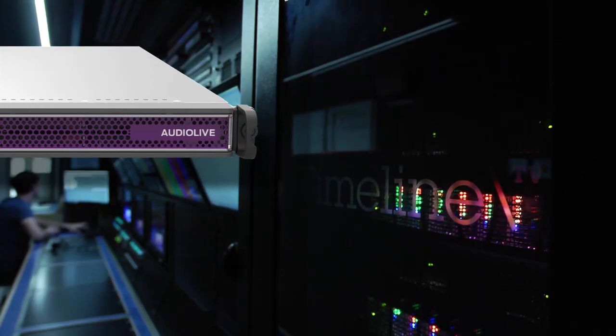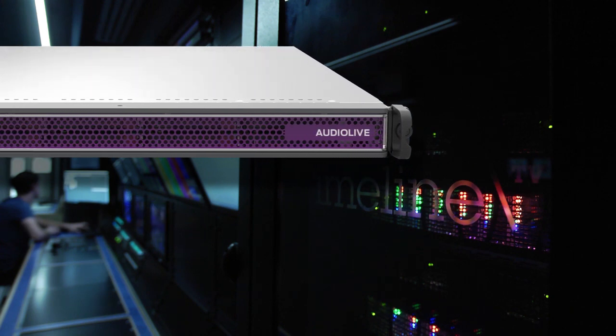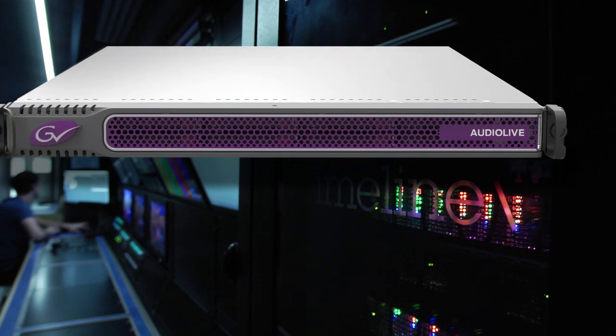We use the Grass Valley Audio Live system in UHD 3 and in UHD 2, and it allows any source audio to be routed to any destination. It's a really flexible solution that is entirely managed by GV Orbit.